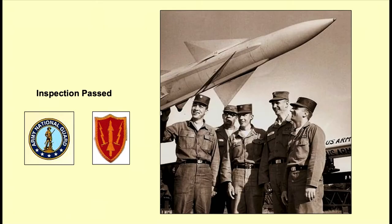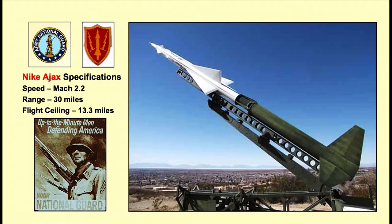This is a good picture. My father's in this picture — he's the tall fellow there, second from the right. And that's a Nike Ajax missile. This picture actually was in the Hartford Courant back in the day, probably 1960-61. It's really interesting — that's the first surface-to-air missile, the Nike Ajax.